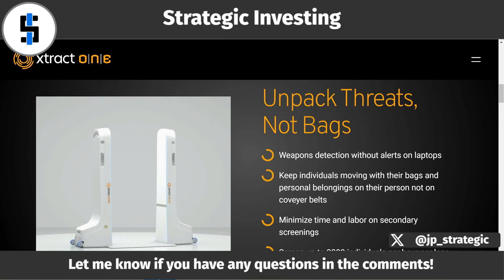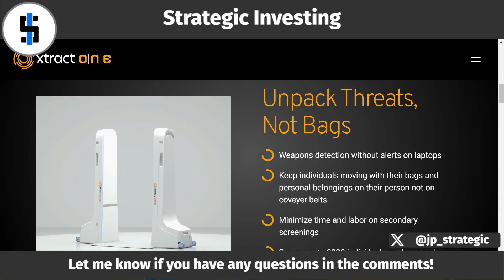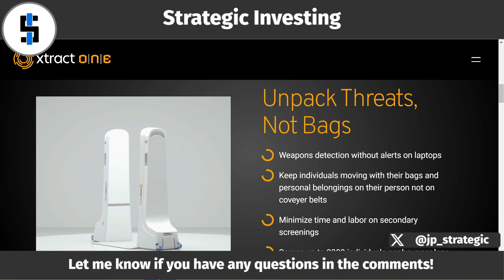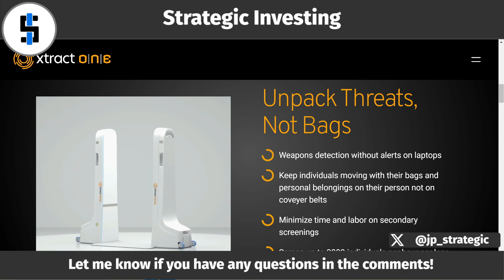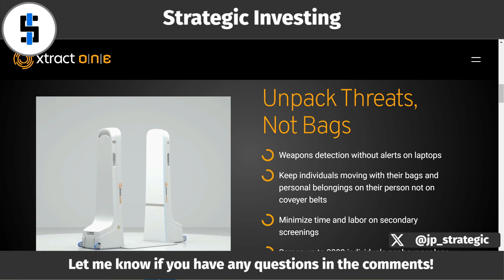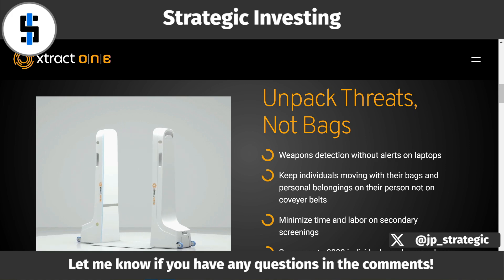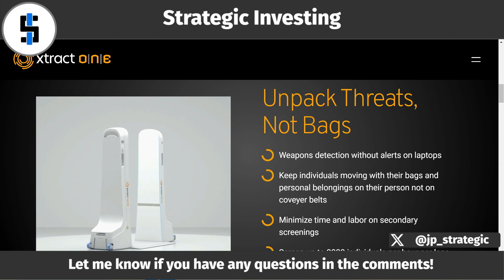Hello everybody, I'm John, this is Strategic Investing, and today we have to talk about the new Extract One Gateway that we just had a webinar on. This product is really awesome, and if you guys didn't get a chance to watch the webinar, I don't think it's up on the YouTube channel or their website yet, but I believe it will be. Definitely take some time to watch that when they put it up — I think it was one of the best webinars they've done. So I'm going to work through some of the things said in the presentation, go over some of the stuff on the website, and give my thoughts and analysis.